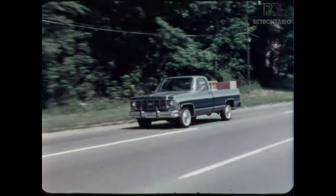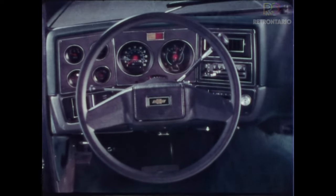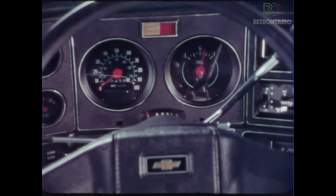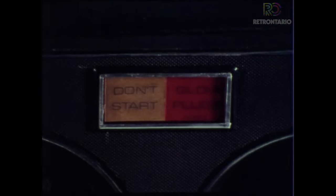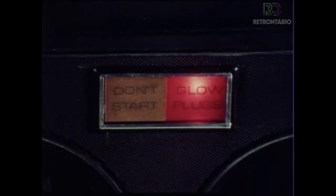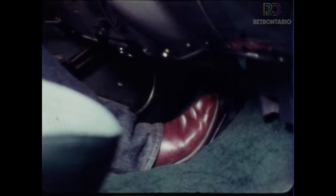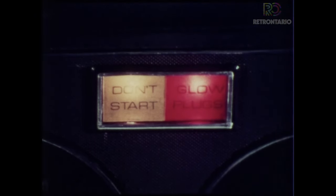Driving the new diesel-powered Chevy pickup is the same as for a gasoline-powered pickup. Starting the diesel when the engine is warm is also the same. However, when the engine is below operating temperature, starting is different. Turn the ignition key to the on position and pause. The don't start and glow plug lights will come on. When the don't start light goes out, depress the accelerator pedal halfway. Turn the key to start position and start the engine. Allow the accelerator pedal to return to idle position. The glow plug light should go out when the engine starts. The diesel must be pre-warmed before cold starting.